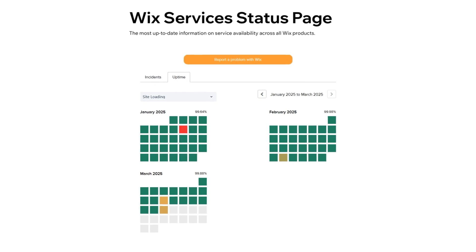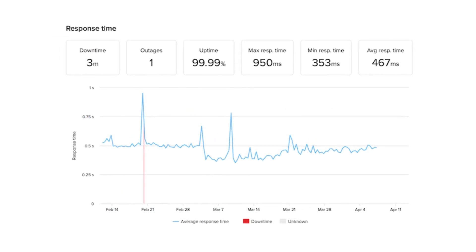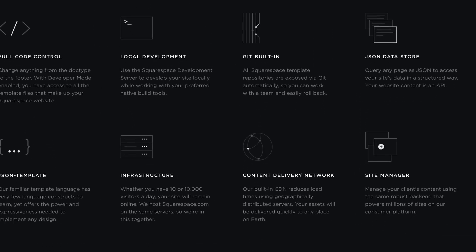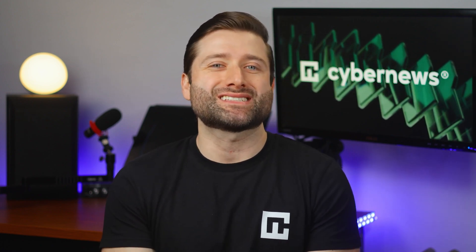Uptime is another key performance metric — the percentage of time your site is actually online and accessible, ideally as close to 100% as possible. Wix delivered 99.97% uptime over a month of monitoring with no major outages, just a few minor hiccups. Squarespace performed even better, maintaining 99.99% uptime with only occasional minor disruptions. Beyond uptime, Squarespace also uses a content delivery network (CDN) to speed up page loads by delivering assets from servers closest to the user, and automatically compresses images to maintain high-quality visuals without slowing down the site — making it the better performer overall.